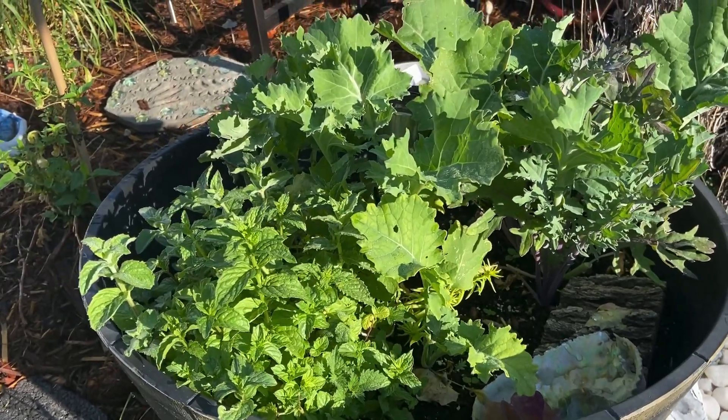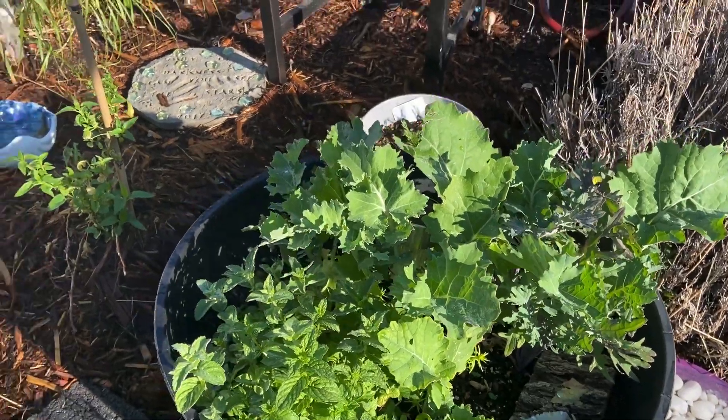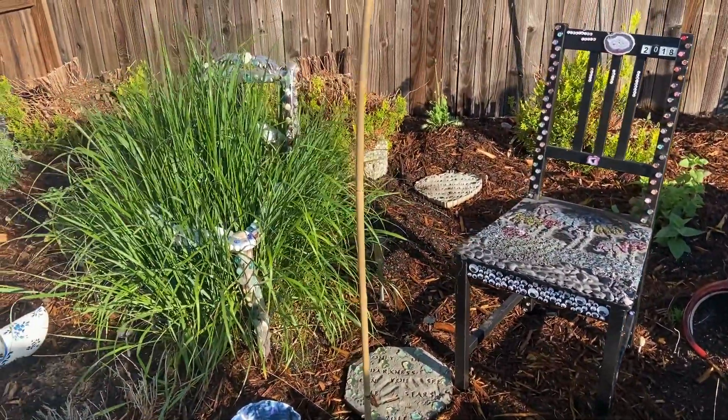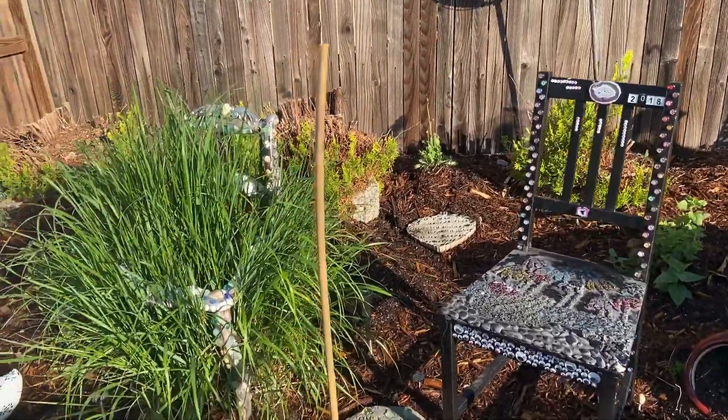Got some more mint here with the kale — it is just growing like crazy. If you're wondering where the chairs came from, that is a project my wife did.